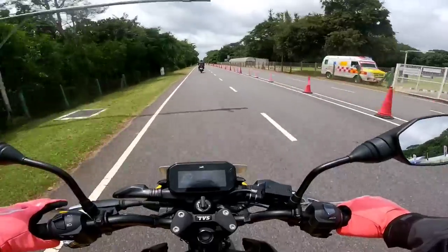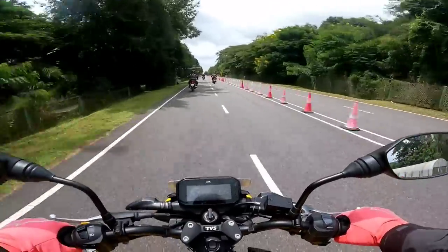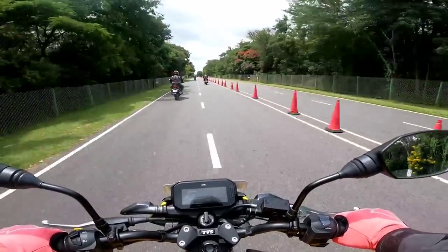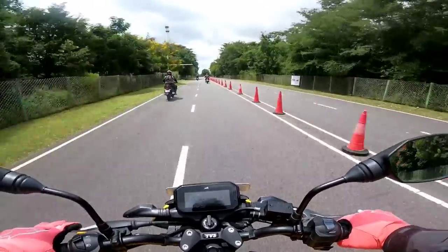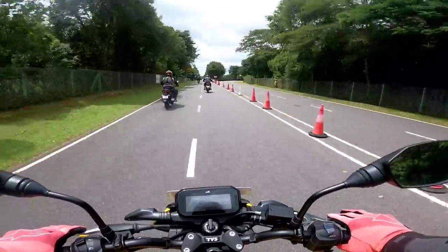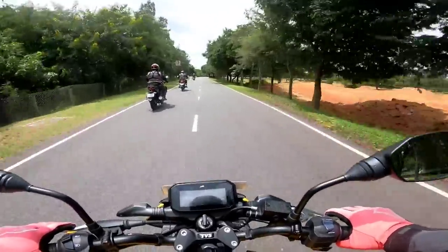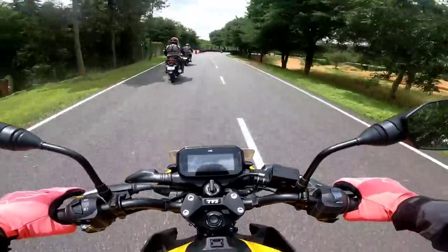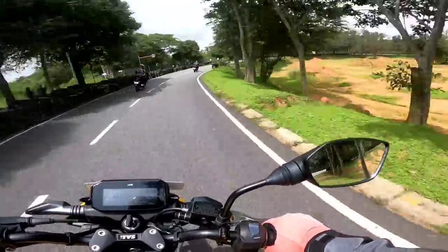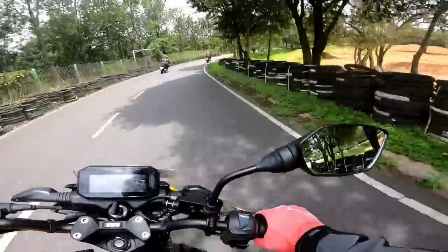Off we go on the track. The suspension is slightly on the softer side — appropriate for a commuter. Seating ergonomics are very comfortable, which TVS highlighted intentionally since this isn't meant to be too sporty. It's a 125cc commuter made to look stylish. The brakes feel decent — it's a brand new bike with only 67 kilometers on the clock, so the brake pads still need to bed in. There's one sweeping corner and then a straight to hit top speed.